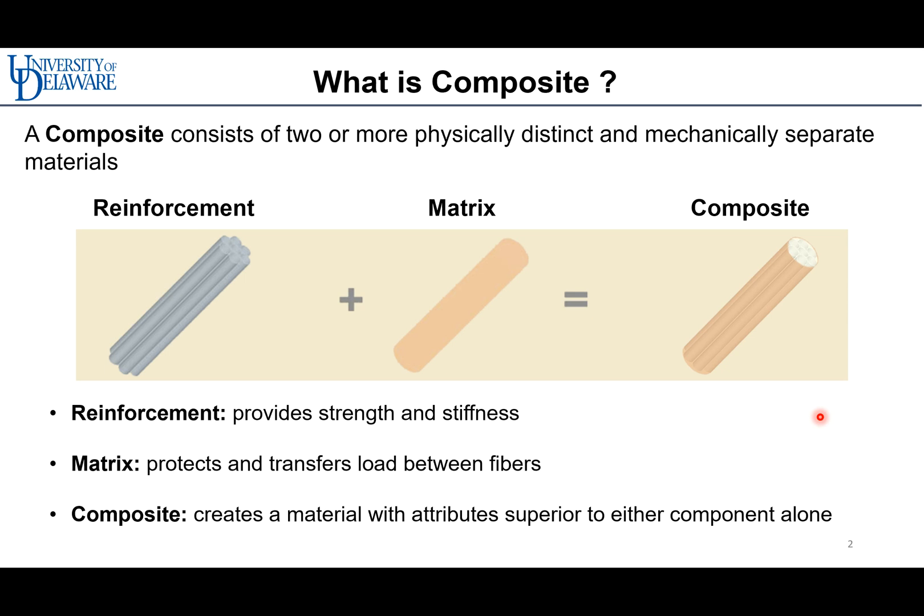What is a composite? A composite consists of two or more physically distinct and mechanically separate materials, where one phase is dispersed within the interconnected phase. The reinforcement — like powder, nanoparticles, and short or long fibers — enhances the strength and stiffness of the composite. The matrix binds the reinforcement and transfers load between fibers, and the composite exhibits different characteristics from the individual components.